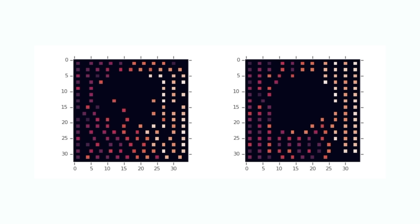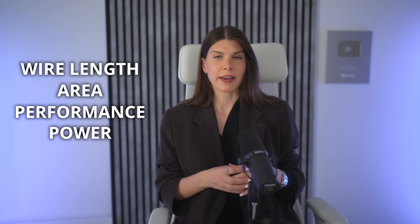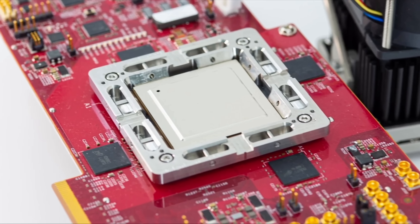Similar to AlphaGo and AlphaZero that mastered Go and chess, AlphaChip approaches chip floor planning as a kind of game — a sequential decision-making problem. The game starts with an empty grid representing the chip area; the agent places one block after another. When it's done, it's rewarded based on placement quality, considering metrics like wire interconnect length, area, performance, and power. The AI is rewarded for good layouts and penalized for suboptimal ones. It improves through practice by designing thousands of layouts, trained on tens of thousands of designs, getting better with each iteration.